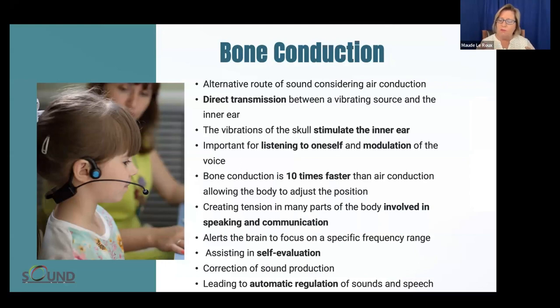Bone conduction is so interesting to think about in our world. Outside our community, many people don't understand it — but it is an alternative route, very much used by deaf persons when they speak. They speak through feeling the vibration in their jawbone, and they can do that to pristine quality. Bone conduction is flexible and can be used in many different ways — stimulating the inner ear, listening to myself as I'm speaking, helping me pace my words and articulate clearly.